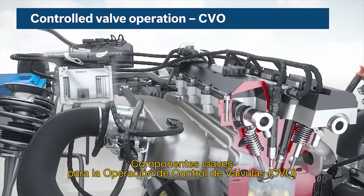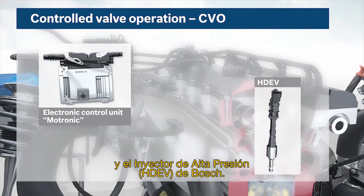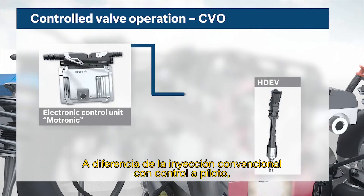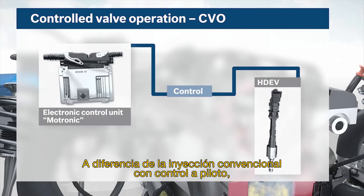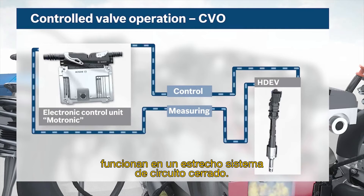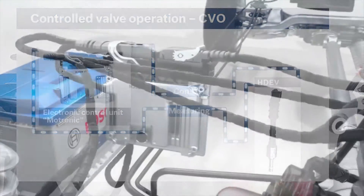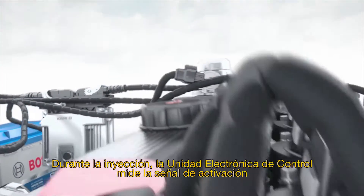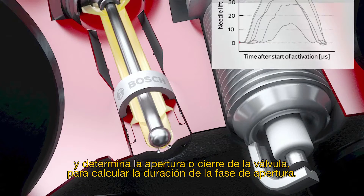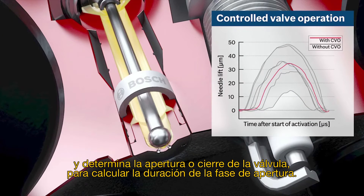Key components of CVO are the Bosch Engine Control Unit and the Bosch High Pressure Injector. Contrary to the conventional pilot-controlled injection, the control unit and high-pressure injector operate in a closed-loop system. During the injection, the control unit measures the activation signal and determines the opening and closing of the valve needle to compute the duration of the open phase.